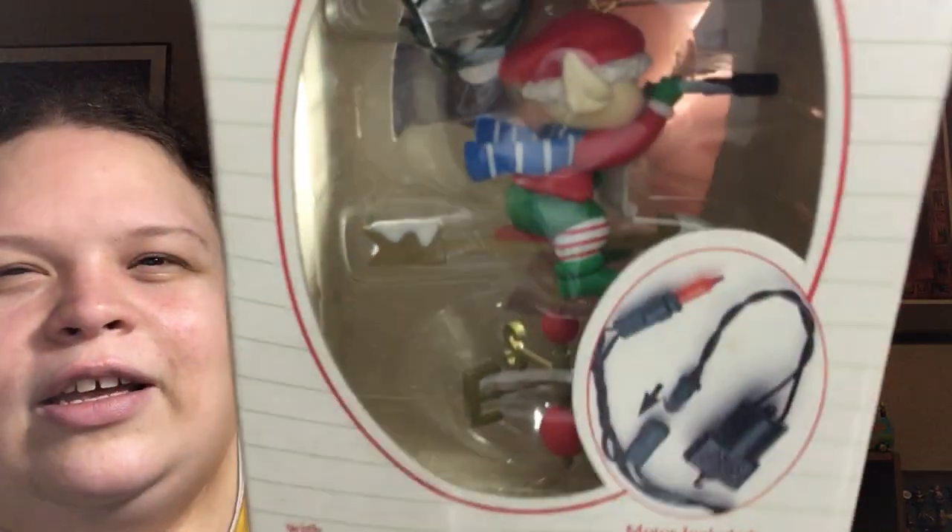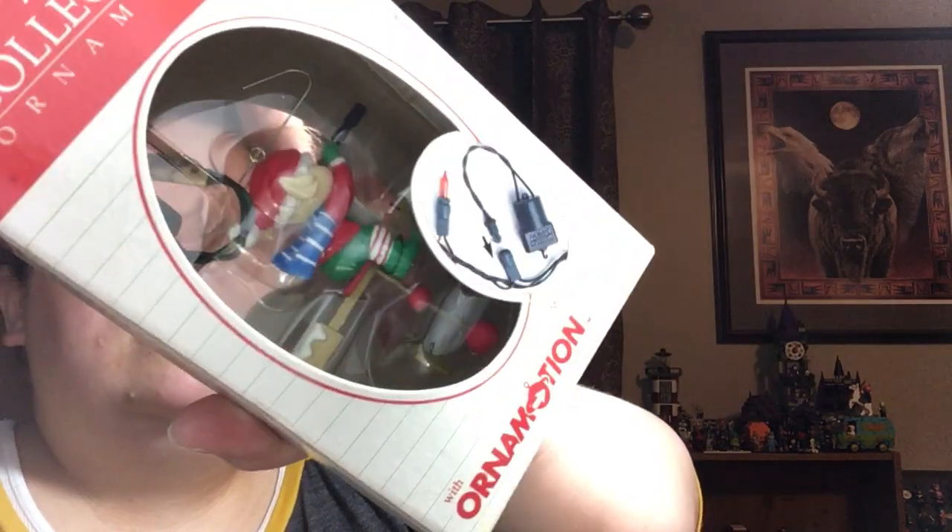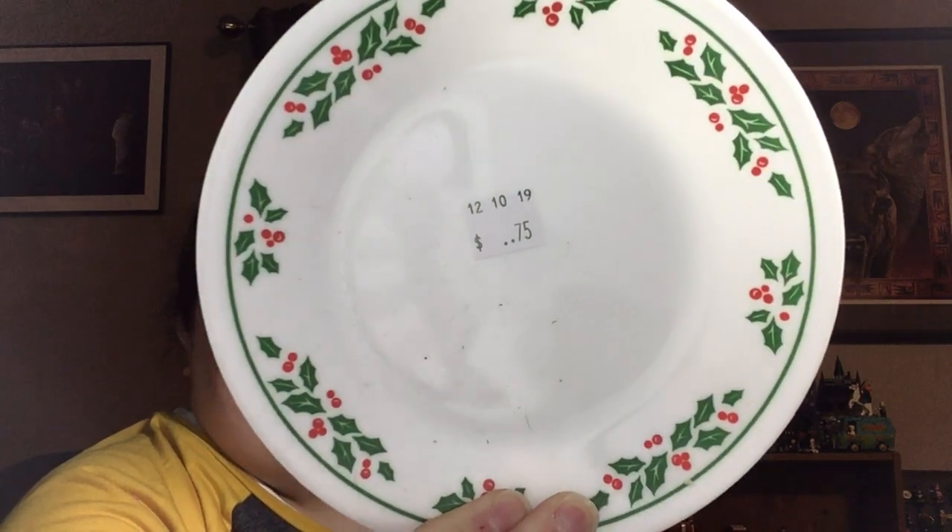If it doesn't sell, that's fine — I'll keep it. He's like on a weather vane, so I guess he's getting blown around. A set of four of these — they ended up being $1.50 for all four. This is Corelle by Corning, a really simple holly pattern. Should be able to sell for $15.